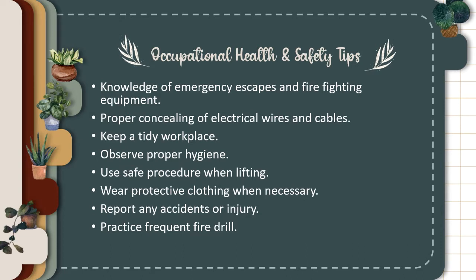Knowledge of emergency escapes and firefighting equipment. Proper concealing of electrical wires and cables. Keep a tidy workplace. Observe proper hygiene. Use safe procedure when lifting. Wear protective clothing when necessary. Report any accidents or injury. Practice frequent fire drill.